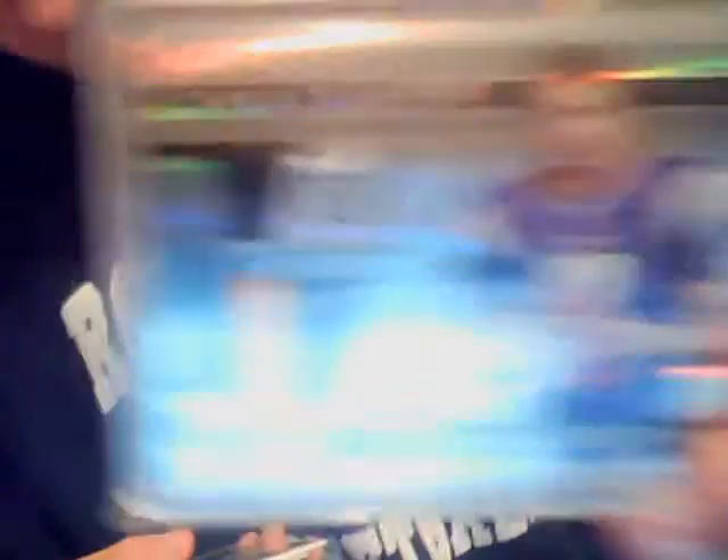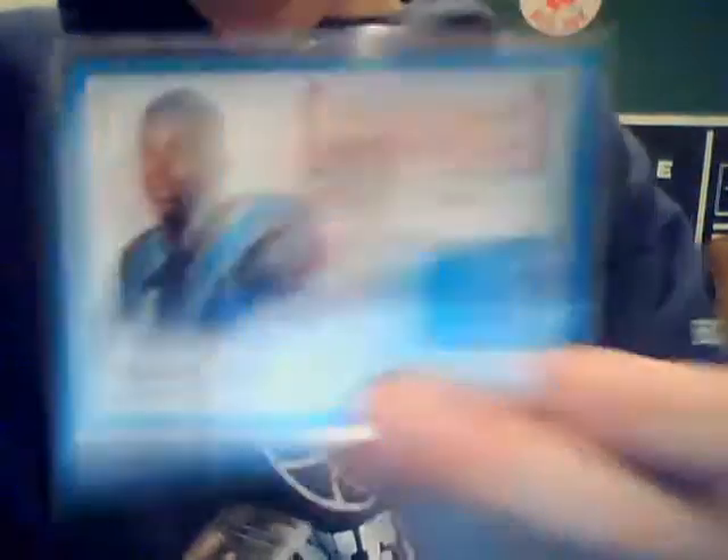I'm going to start with football. This is the three to four lowest-end cards, and then we've got the high-end stuff. We've got the Christian Ponder two-color patch, Cam Newton Relic, Cam Newton Freshman Orientation Relic, and an Arian Foster three-color patch.